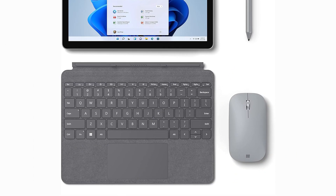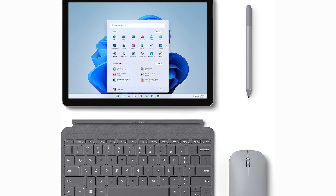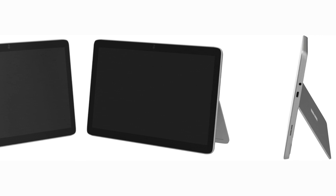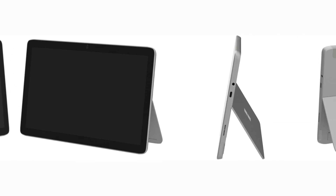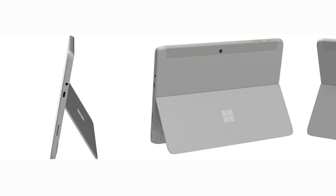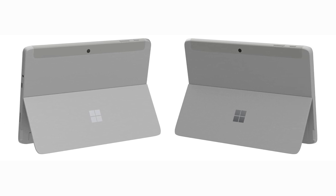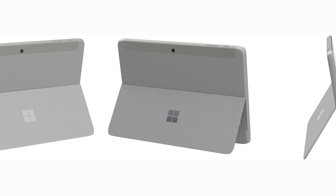One of the key features of the Surface Go 3 is its ultra-portable design. Weighing just over a pound, it is one of the lightest tablets in its class, making it an excellent option for those who need a device on the go. Its versatility is further enhanced by the adjustable kickstand, which allows for multiple viewing angles, whether you're typing, drawing, or watching media. The device runs on Windows 11, offering a familiar yet modern operating system experience with added features tailored for touch-based interactions. The Surface Go 3 also includes a USB-C port, providing convenient connectivity options. For students, professionals, or anyone in need of a reliable, portable device, the Microsoft Surface Go 3 combines the practicality of a laptop with the intuitive use of a tablet, making it a top contender in the 2-in-1 market for 2024.